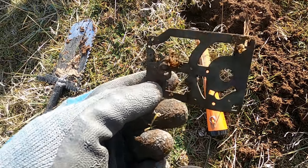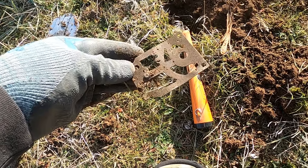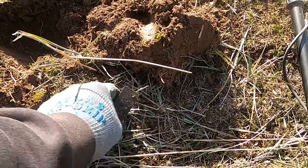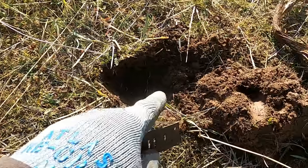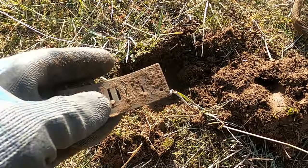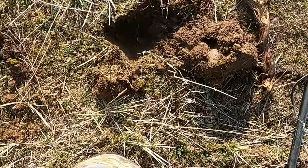First target right in front of the foundation — got ourselves a piece of a clock. Man, we might have found a virgin site, guys. Here's a harmonica reed. Look, there's the clock piece, there's a harmonica reed — that's just two massive high tones right next to each other. This might be a virgin site.